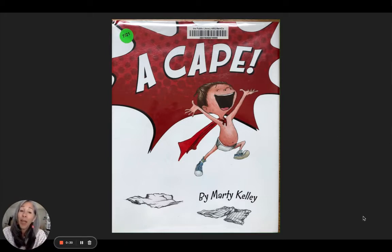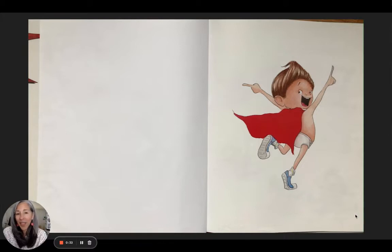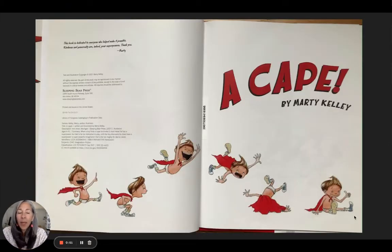A Cape by Marty Kelly. And there is the boy of the story. I don't know his name, the main character. It's published by Sleeping Bear Press, and I am reading it with their permission. Nice illustrations.